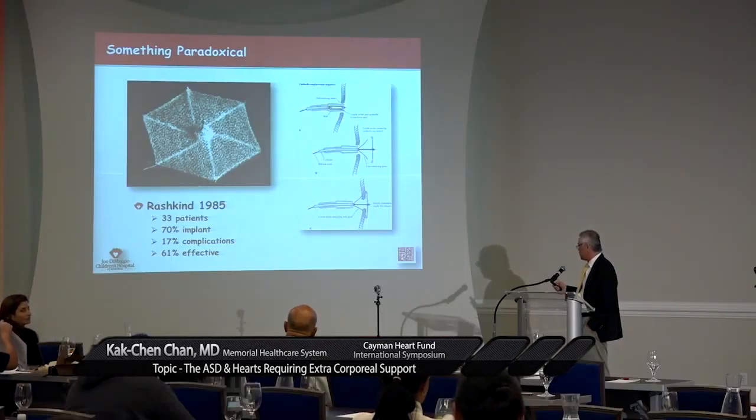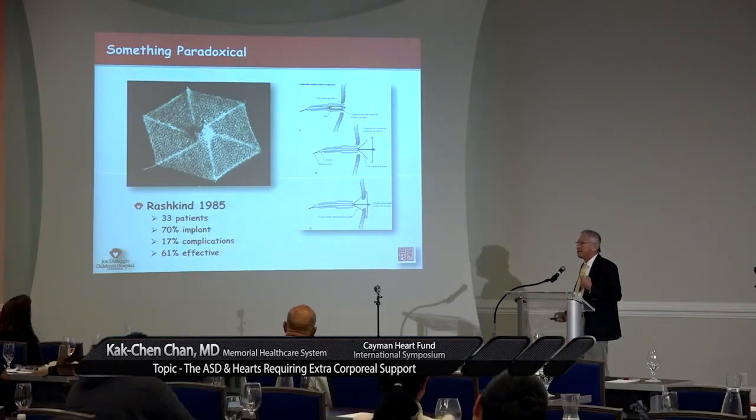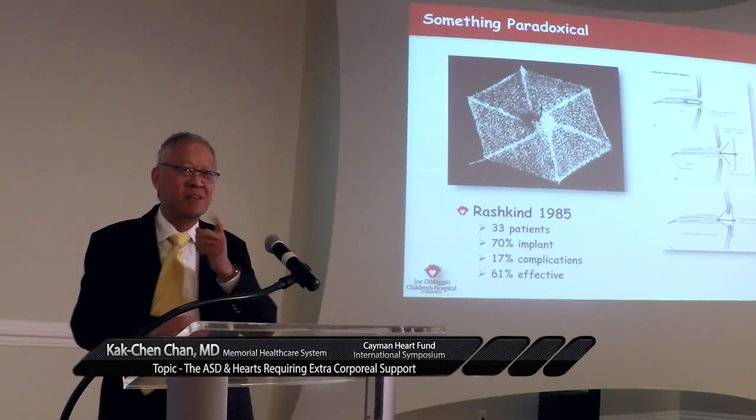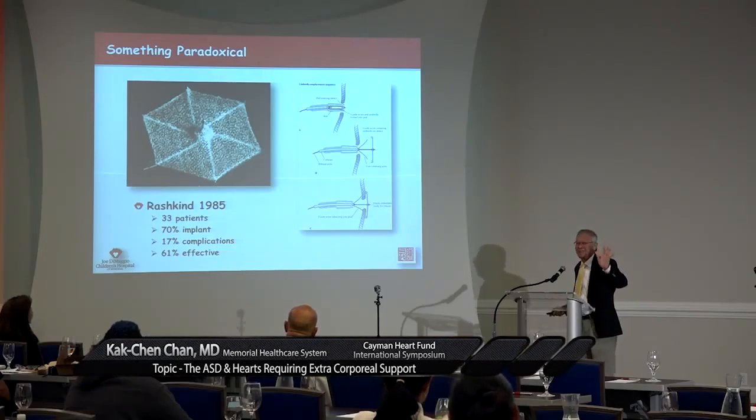If you look at the original device used to close ASD, basically it's like the world's smallest and most expensive umbrella with polyurethane foam. At the edge, there are six small fish hooks with a barb. You open the umbrella on the left atrium — in those days there was no echocardiogram, nothing. You yank it and it sticks to the atrial septum. It is one shot. It's like taking a parachute jump where your mother-in-law packs your parachute.